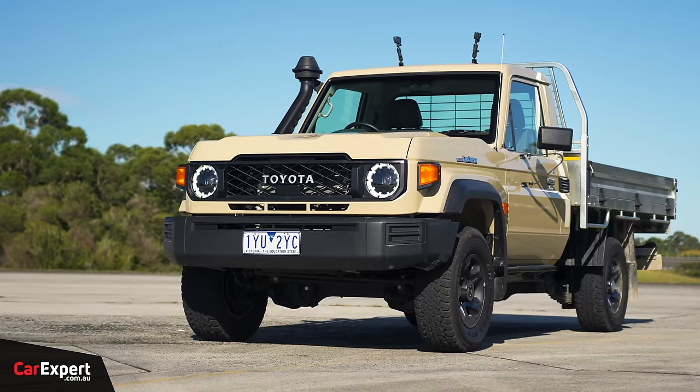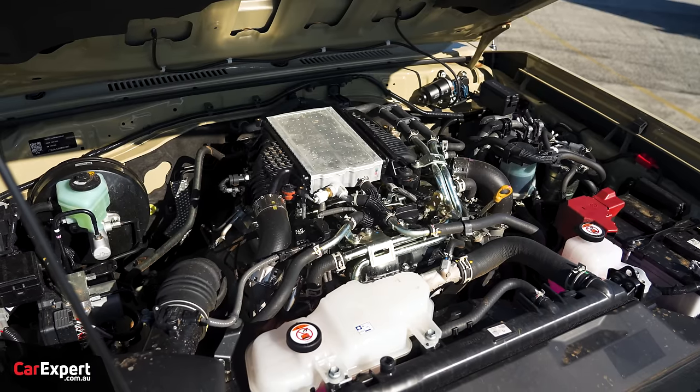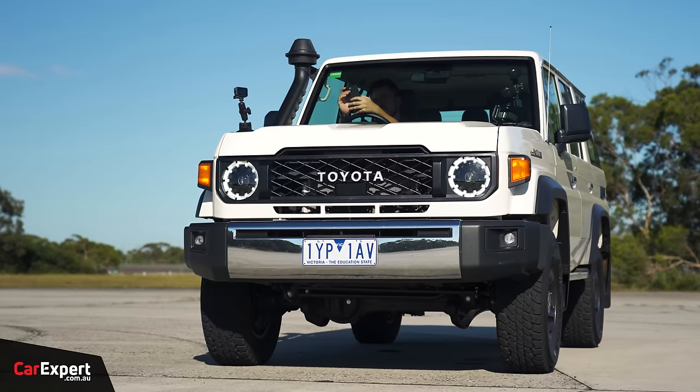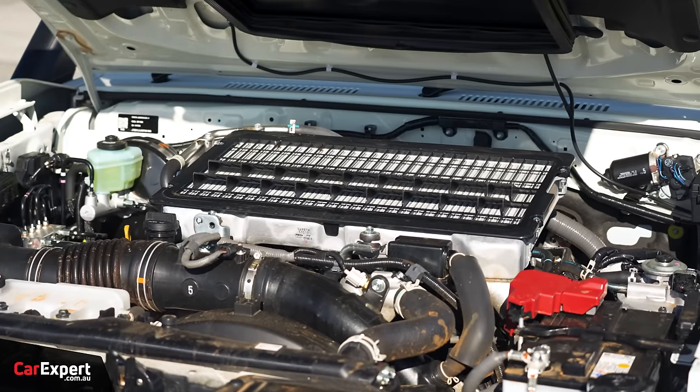G'day, I'm Paul. Toyota kind of broke the internet when they said they were putting a four-cylinder diesel in the 70 Series Land Cruiser, and it got me thinking: is a four-cylinder with more torque better than the V8 with less torque? With a V8 you can't really go wrong, so today that's what I wanted to figure out.